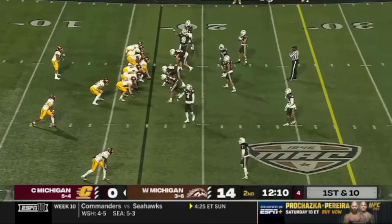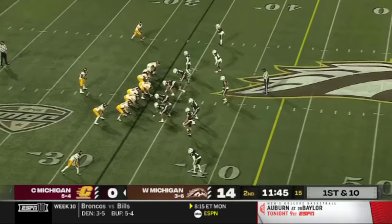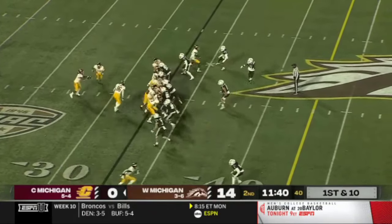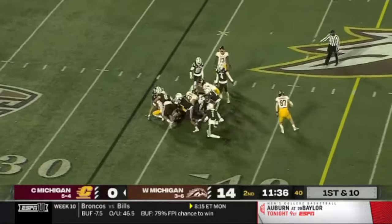Wildcat situation — Marion Lukes is going to take the direct snap. Lukes had a great 46-yard touchdown run last week against Northern Illinois; he's got a great burst. Fakes the handoff, now tries to pick his way right up the middle.